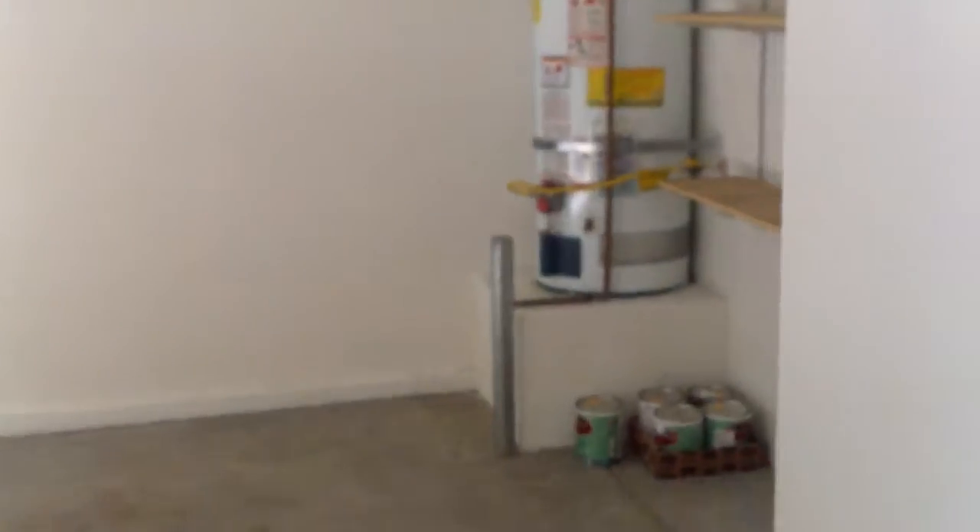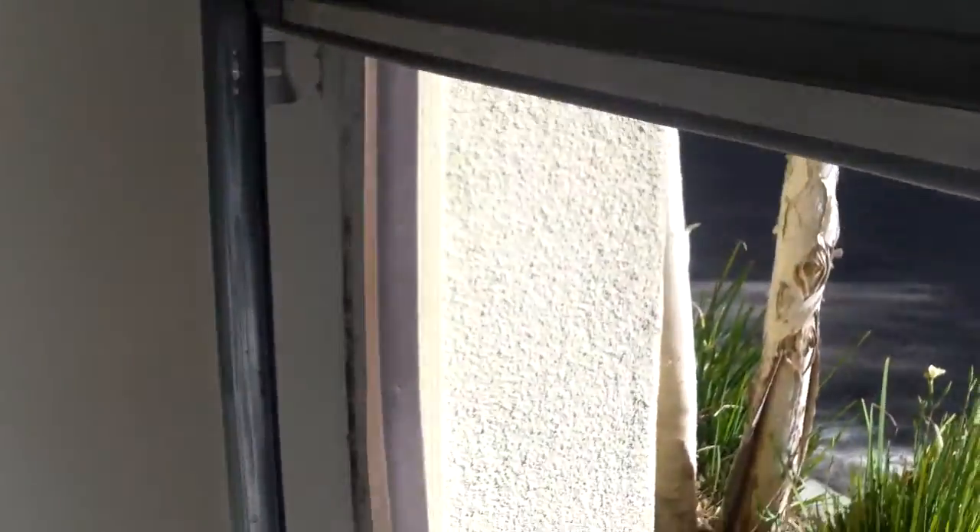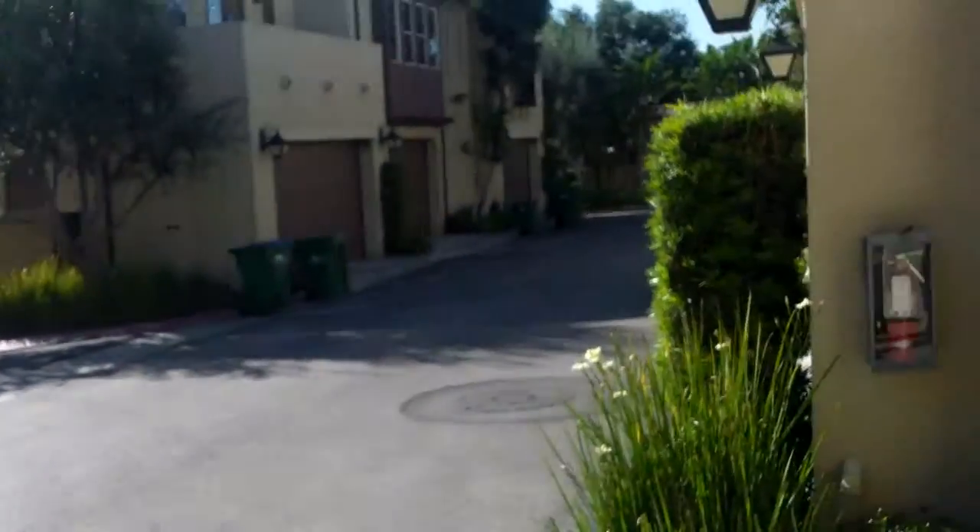Inside, you have what I guess could be an office or something, and then a half-bathroom here. Stairs going up. Two-car garage — shelves, water heater, door looks fine. Alley entry. So there's a half-bath and a room down here.